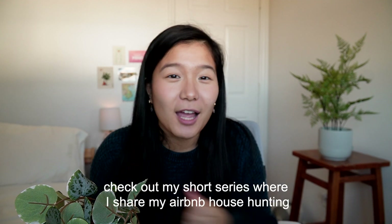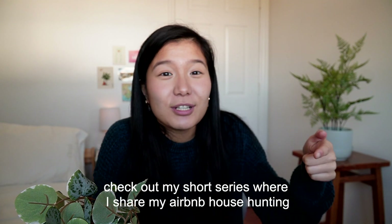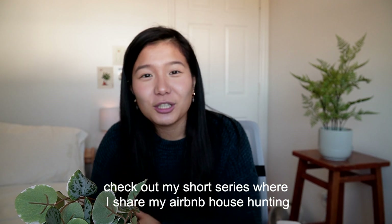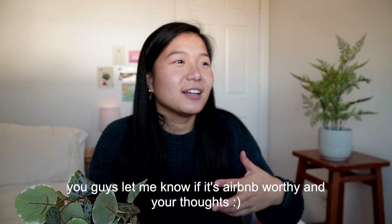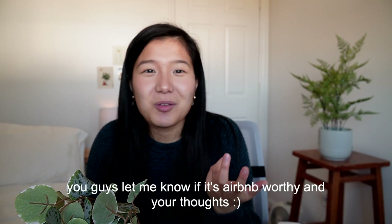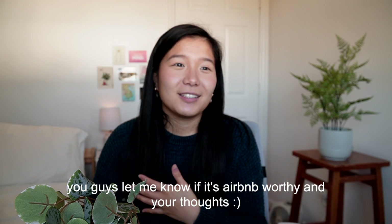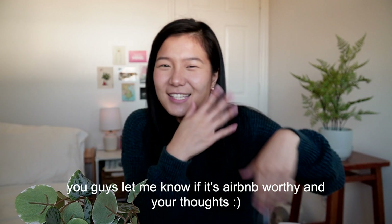I hope this video was helpful — until next time. Also, I have a YouTube Shorts series where I share my journey and I want you guys to be part of it. Let me know if the Airbnb I'm looking at is worthy or if I should get it or not. I want you guys to be part of this journey as well. Alright, I'll talk to you later. Bye.